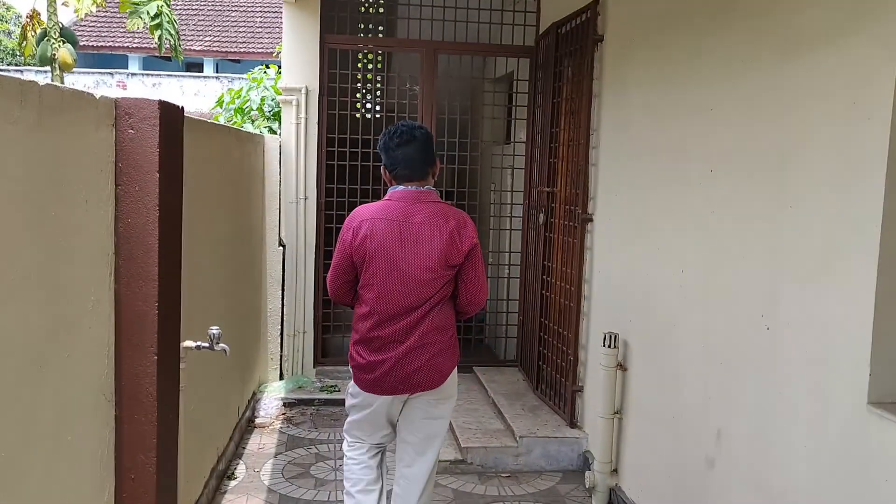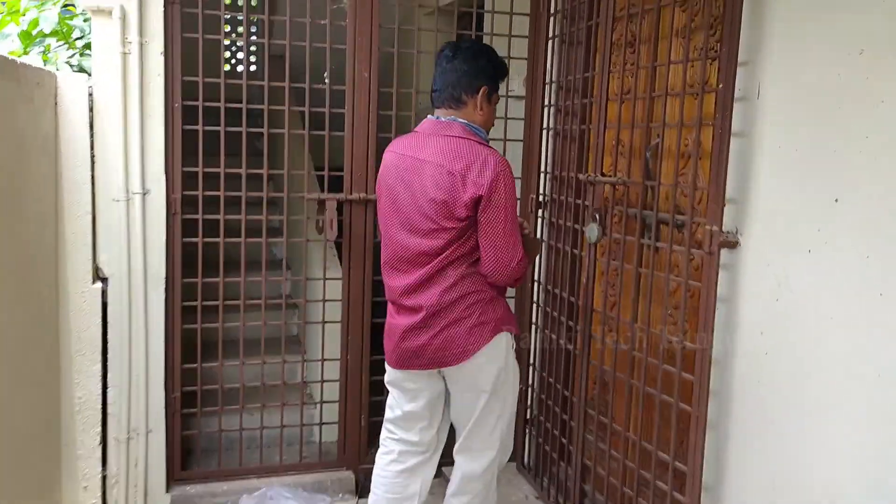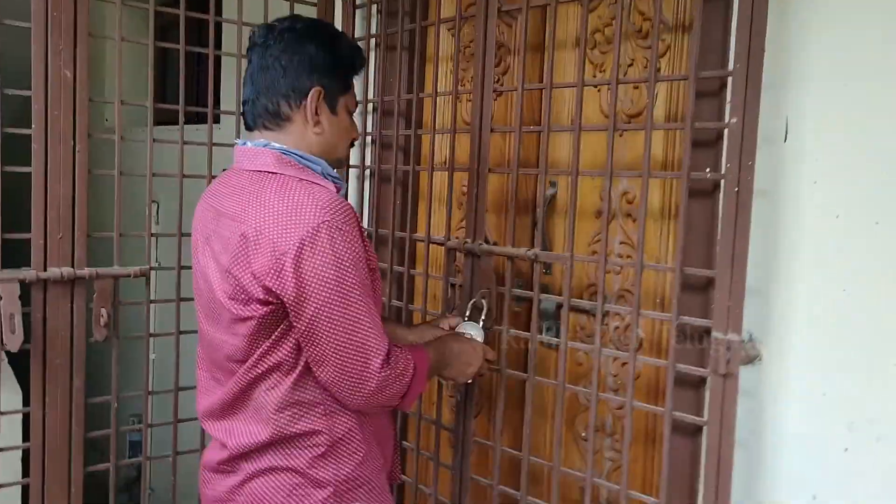This is a duplex house. This is a complete old model.